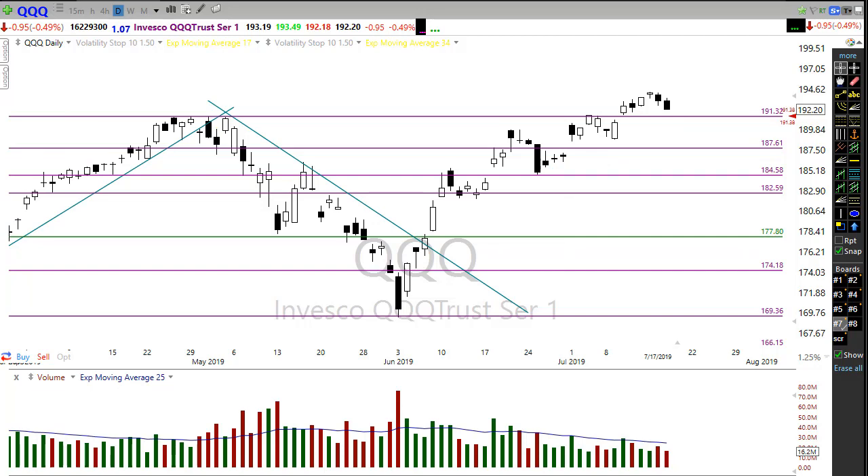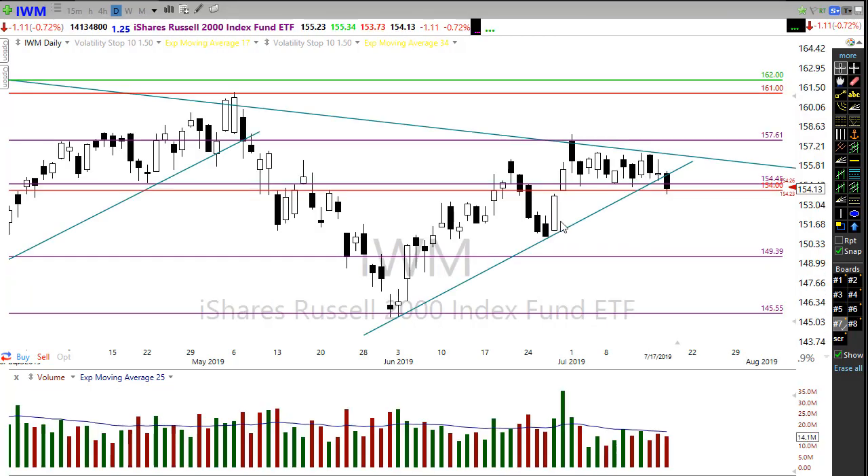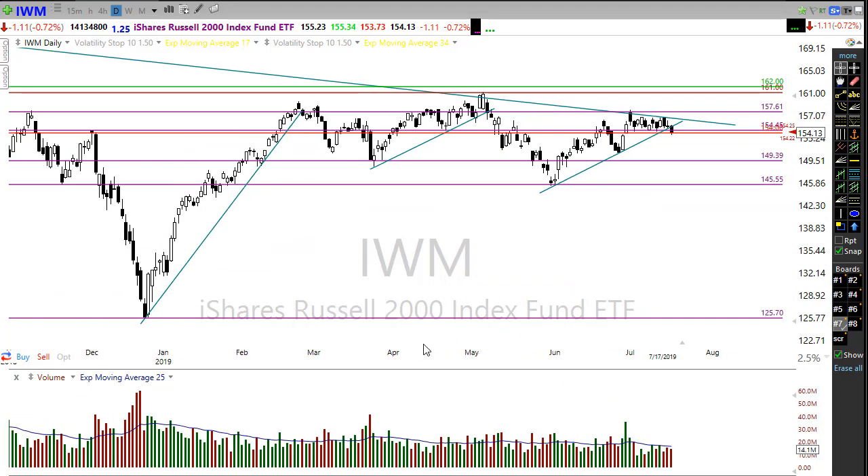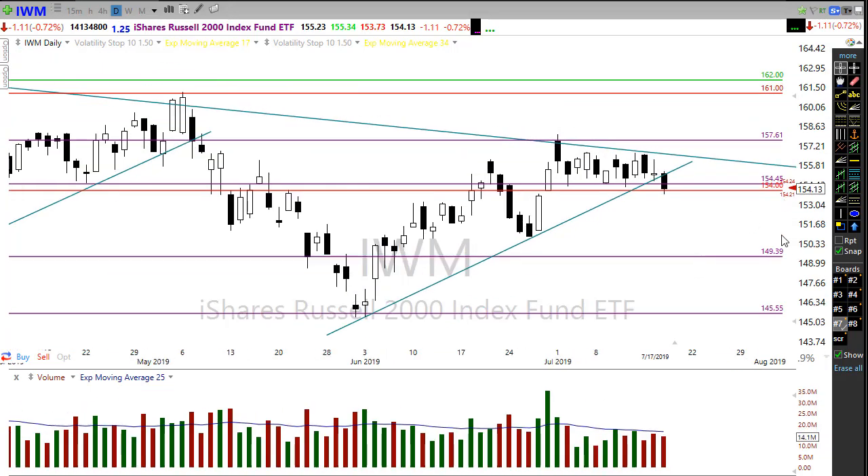Let's take a look at IWM. It's so interesting how this thing has moved around. IWM gave up its uptrend yesterday, falling through that level but still holding on to this level of support. So we dropped through the trend while holding on to support. What's interesting this morning is IWM is trying to indicate itself higher — trying to open just a little bit bullish this morning and hold on to that level.